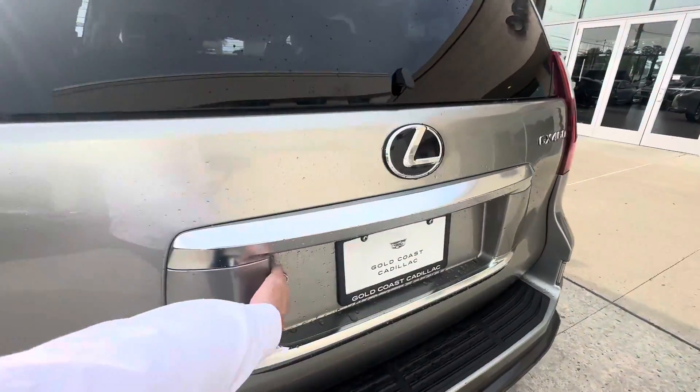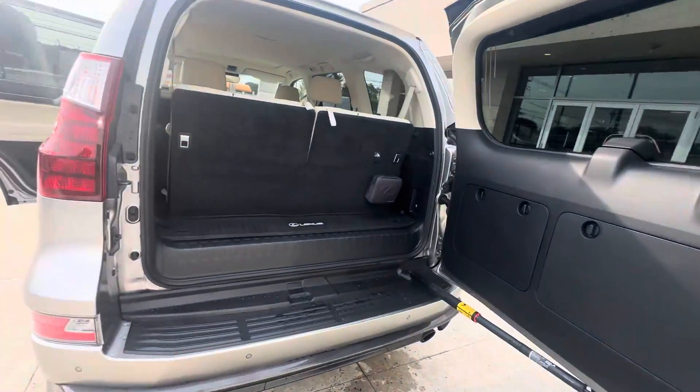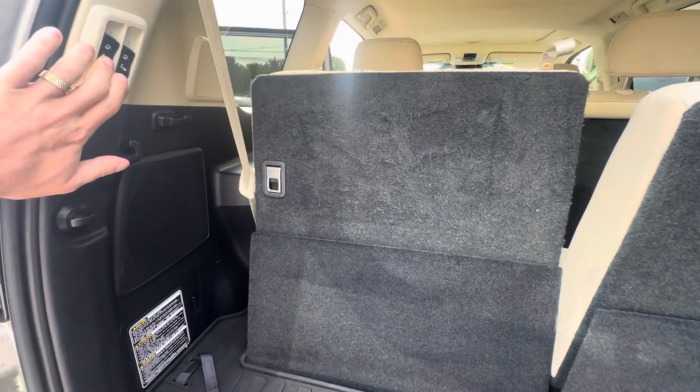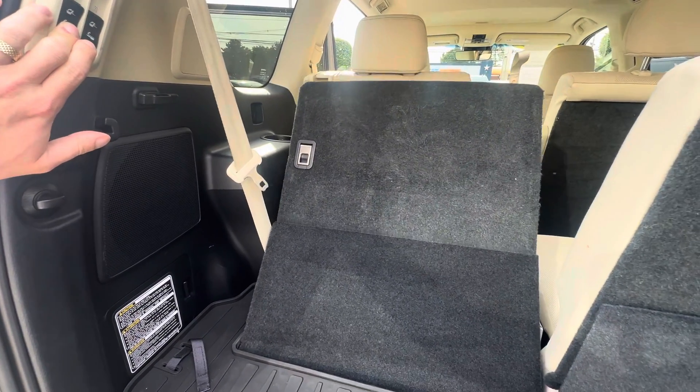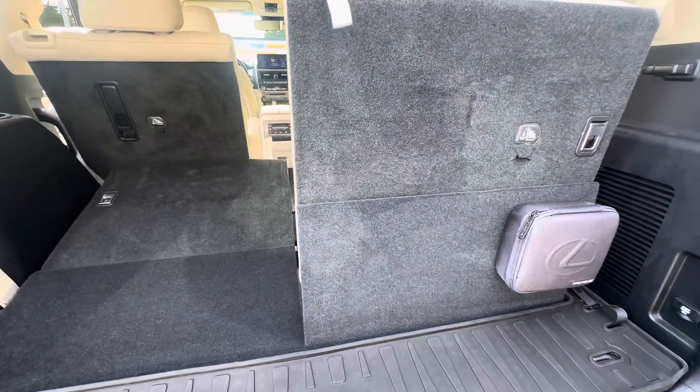Coming right around, you have the quintessential tailgate that swings open and a power folding third row. Same on this side as well.